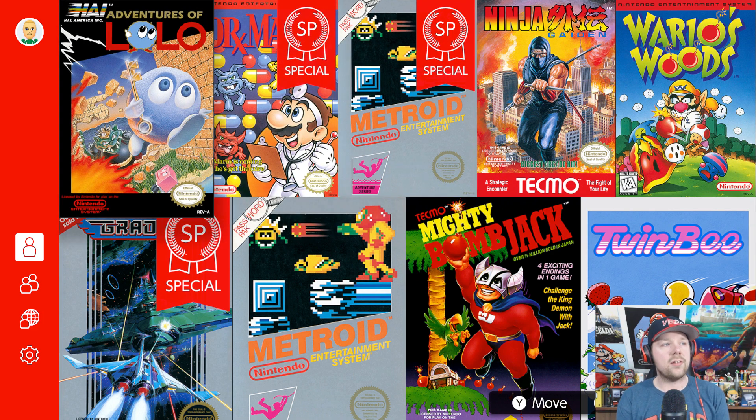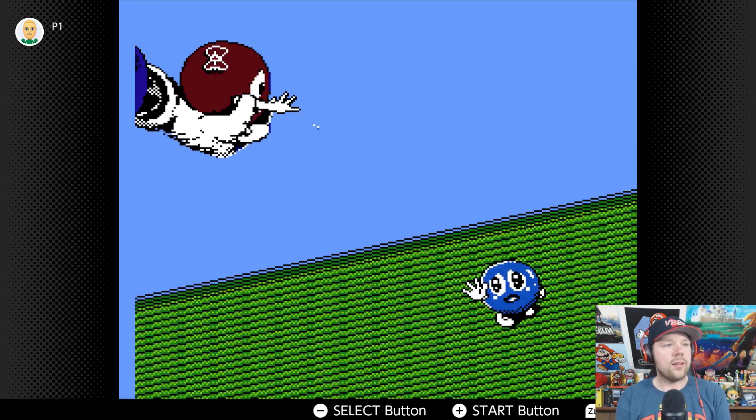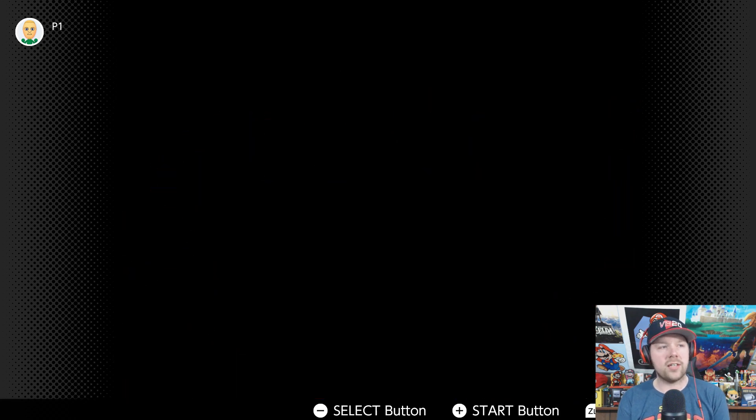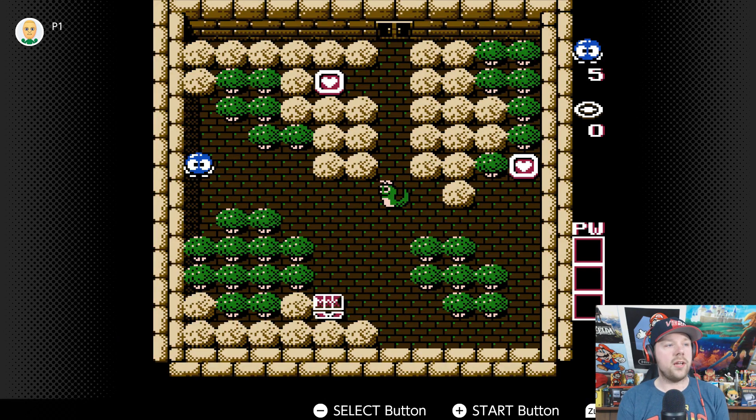We're going to go through some of the games and just test them out a bit. Here's Adventures of Lolo — I'll be honest, I've never really played this game before, so I don't really know too much about it. We're going to dig into it just to see what we got. There's a little cutscene here. Looks like it's old school so you can have passwords to save your progress as you go — that's cool. Leave a comment below — have you ever played this game before? I honestly have not played this NES game, so this is a first for me.